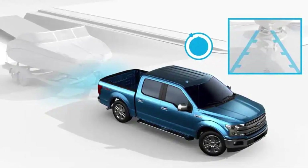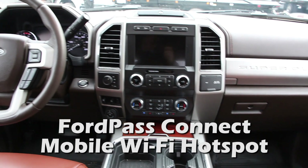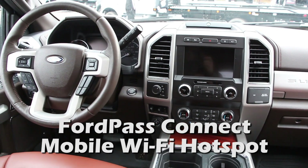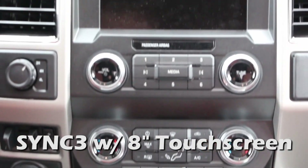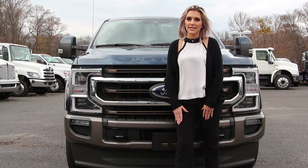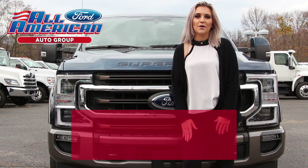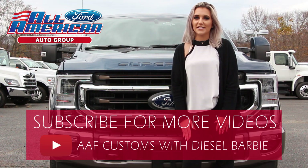Ford connectivity is better than ever with the new Ford Pass Connect mobile Wi-Fi hotspot and remote vehicle controls, SYNC 3 with an 8-inch touchscreen, new smart charging USB ports, and so much more. The 2020 Super Duty is truly a next-level truck and will continue to run as America's best-selling truck. All American Ford always has the largest selection and best prices — come get yours today.